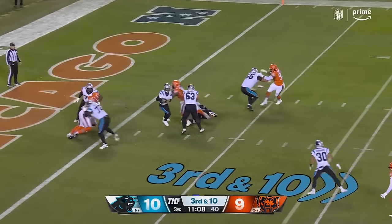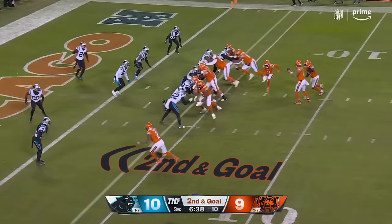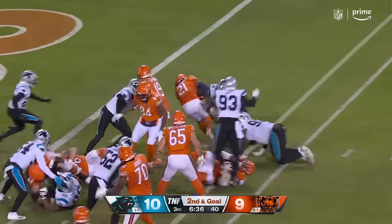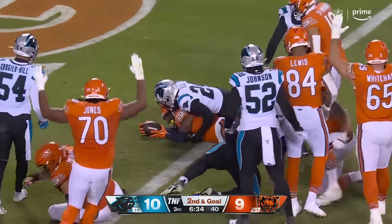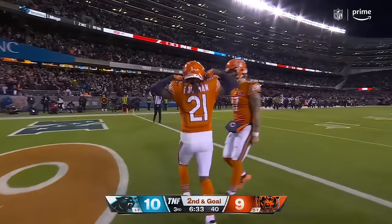Third and 10, under pressure — he's going to go down back at the four-yard line. Give it to Foreman — and he's in.